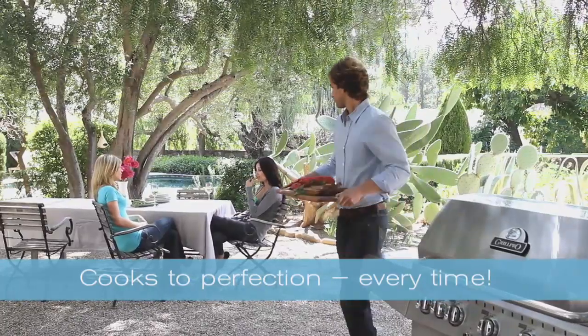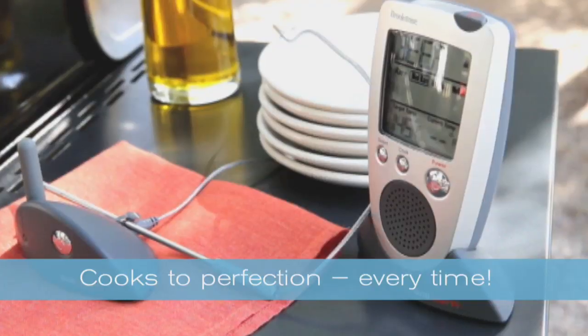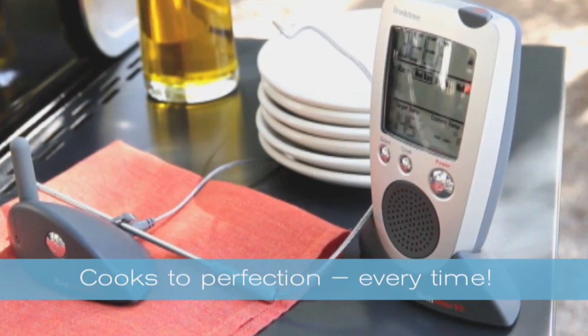Next time you barbecue, don't hover over the grill and worry. Let Grill Alert help you cook to perfection every time.